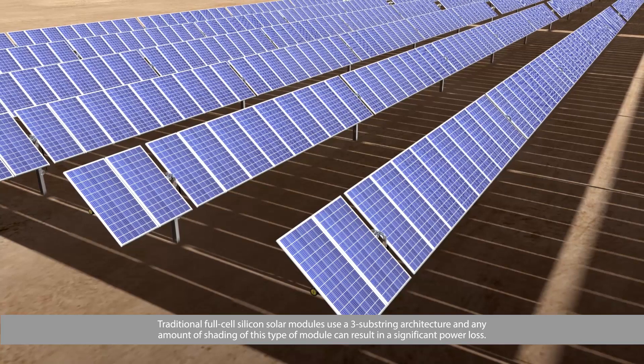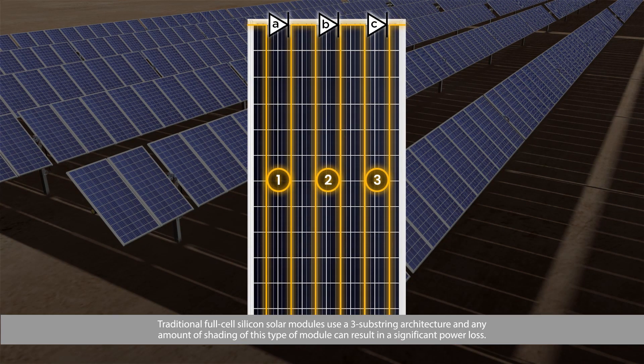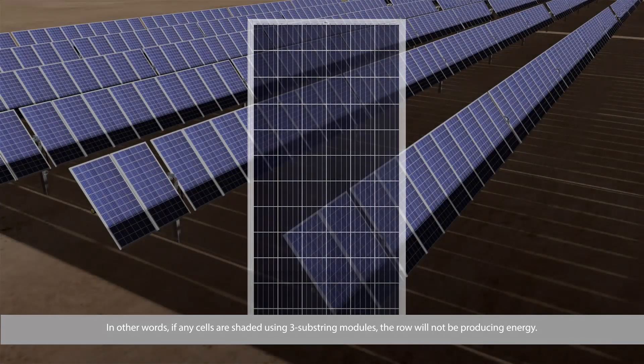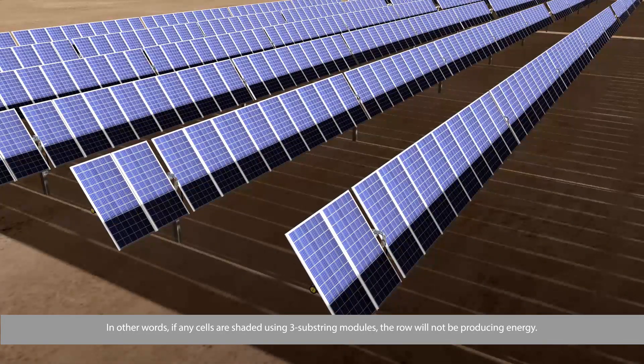Traditional full-cell silicon solar modules use a 3-substring architecture, and any amount of shading of this type of module can result in a significant power loss. In other words, if any cells are shaded using 3-substring modules, the row will not be producing energy.